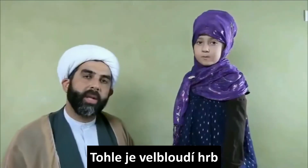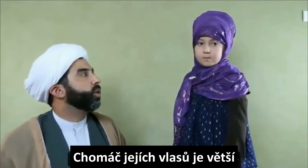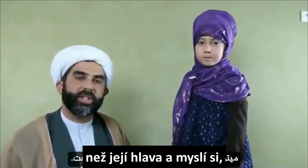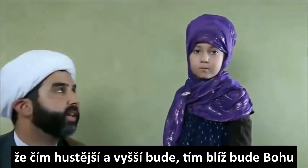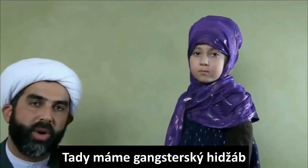This is called the camel hump hijab. You can see that her hair bun is larger than her head itself. And the fatter the hump, the closer you are to God — apparently.